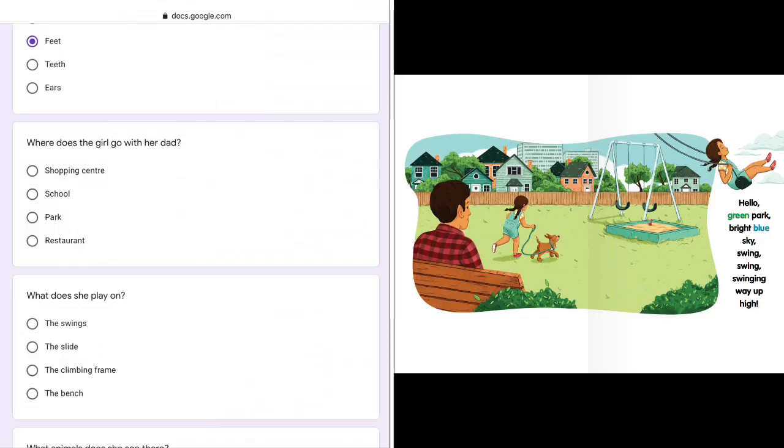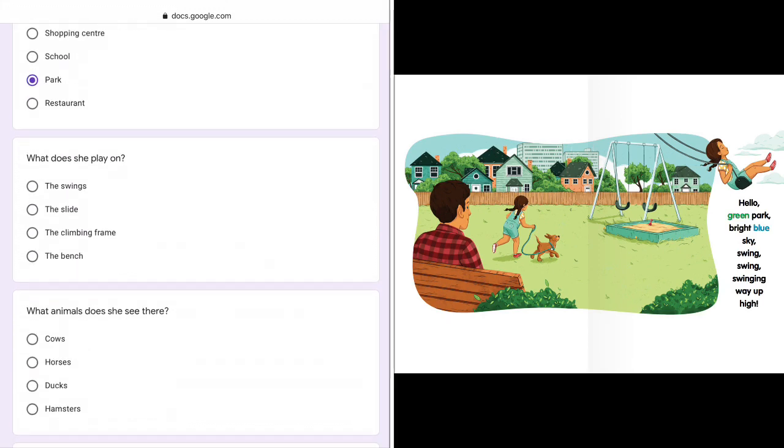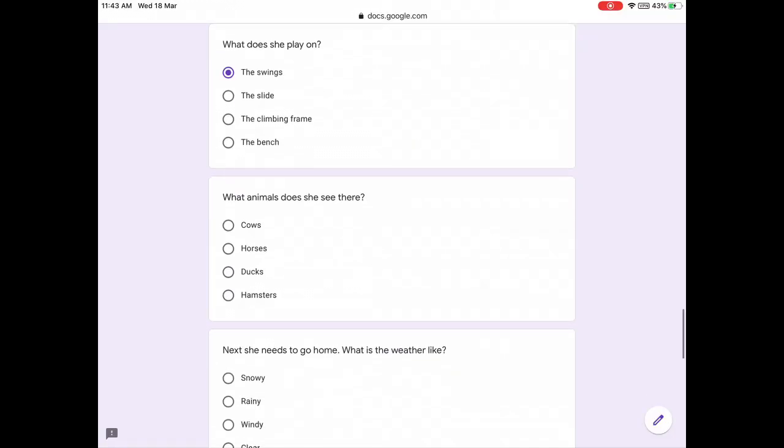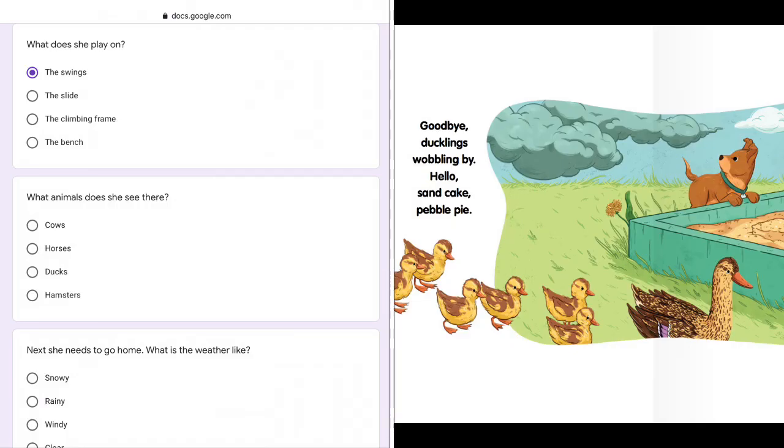Where does the girl go with her dad? She goes to the park. And what does she play on at the park? She plays on the swings. What animals does she see there at the park? She sees some baby ducks. They are ducklings. Goodbye ducklings wobbling by.